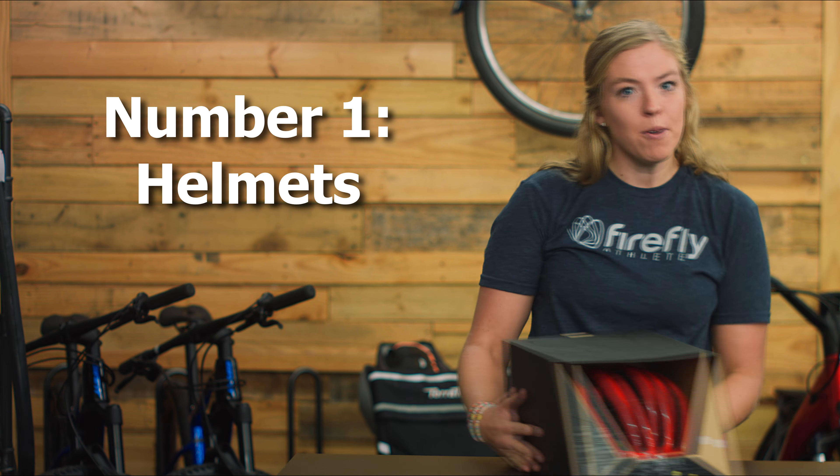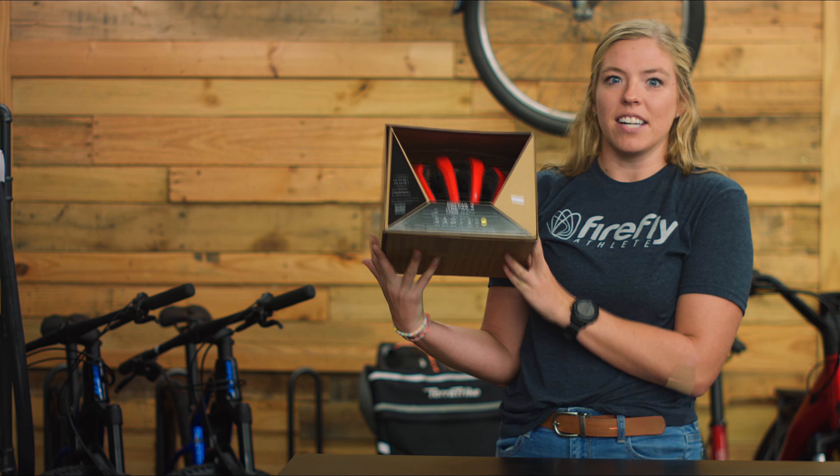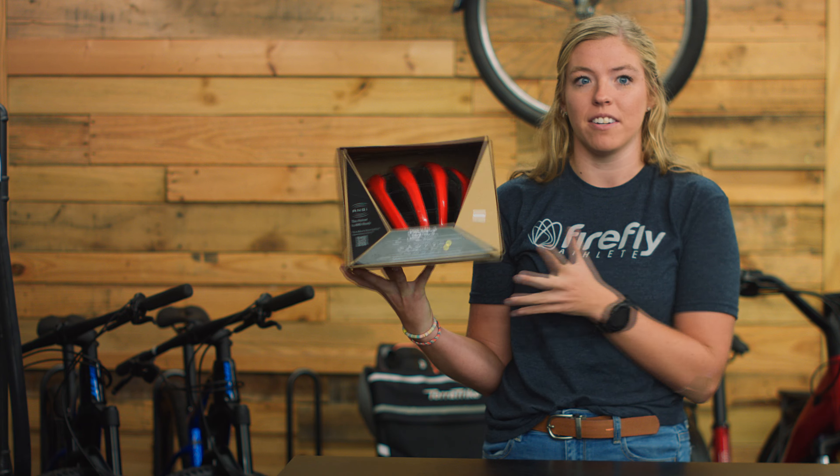We are going to start with number one most important: helmet. Everyone needs a helmet — even if they already have one, they can get one in a different color to match a different kit. You're supposed to replace your helmet every few years anyway, so even if they already have one, they're gonna need a new one.